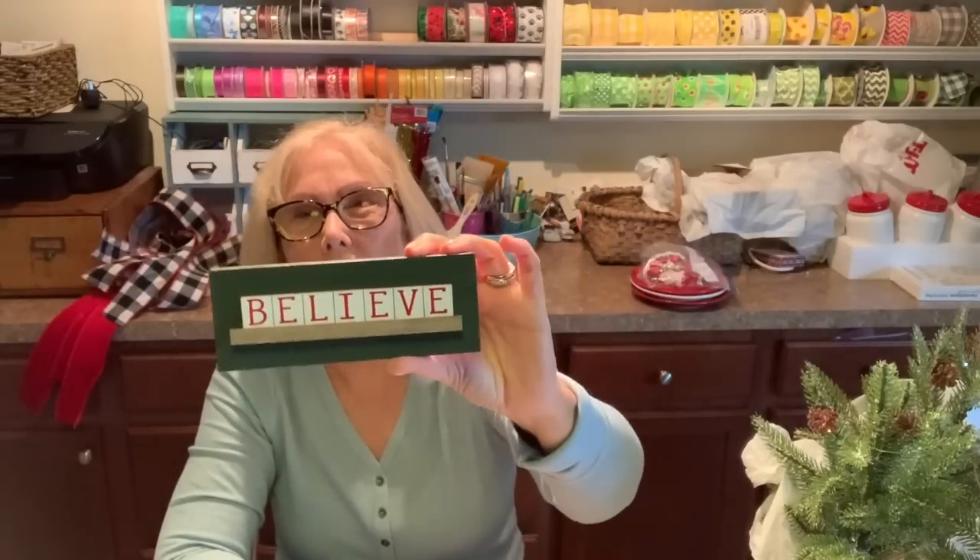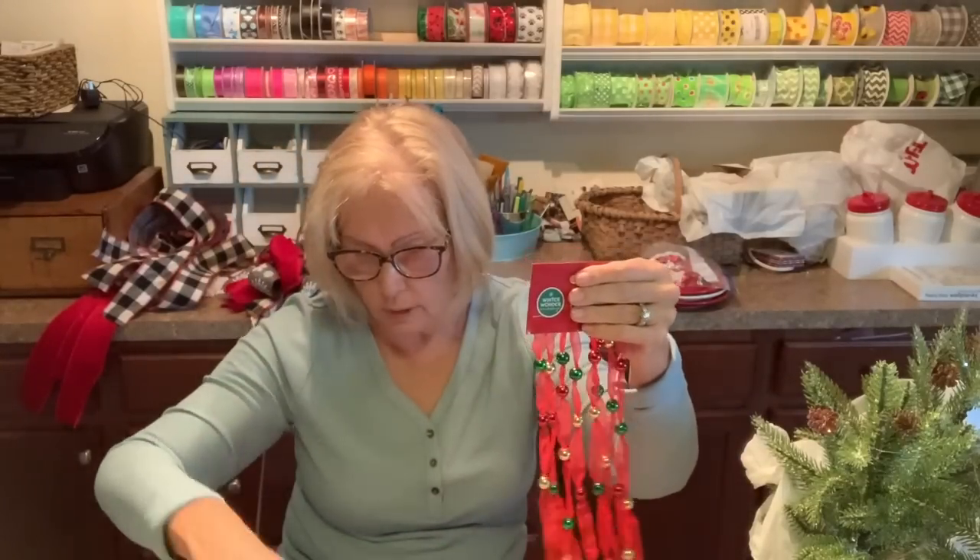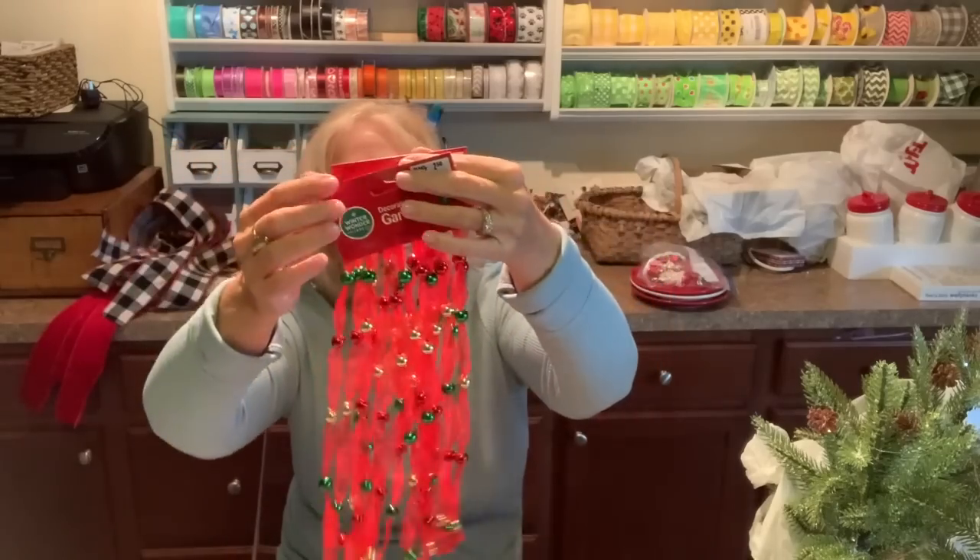I got this little sign — I thought it would look cute on a tiered tray. It was $3 and they had it in red that said 'Ho Ho Ho,' but I got the green simply because I don't have that much green and I thought it would be a nice pop. I also got these little garlands — I'm putting a little tree in my kitchen and thought they would look really cute on it. They're very lightweight and were $2.50 each.